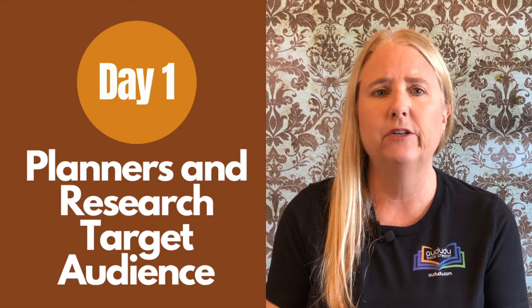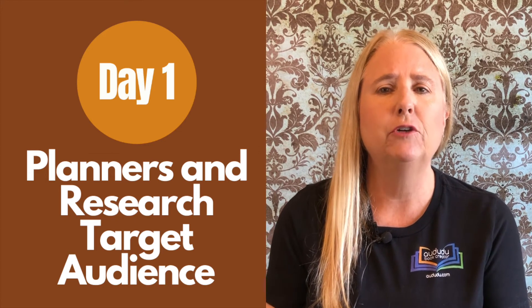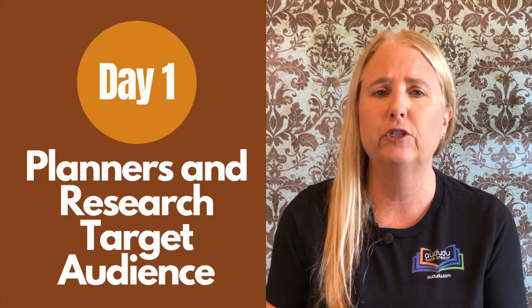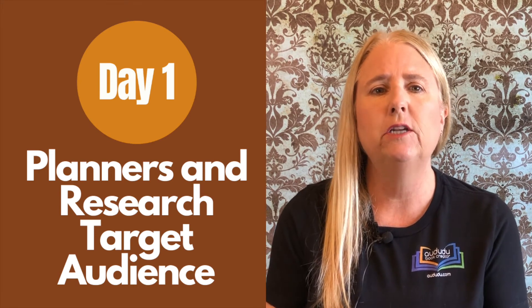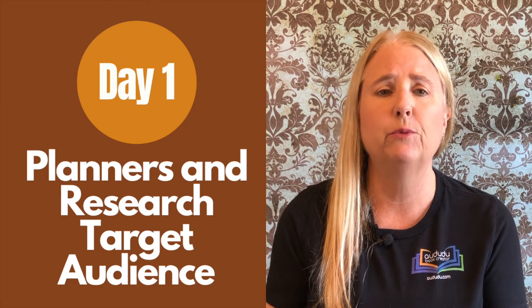There will also be a bonus video providing you with everything you need to know about creating covers. On day one we'll talk about planners and how to research your target audience. You'll learn how to create both dated and undated planners and how to customize them for your target audience, and how to research your target audience so you create books they will want to buy.